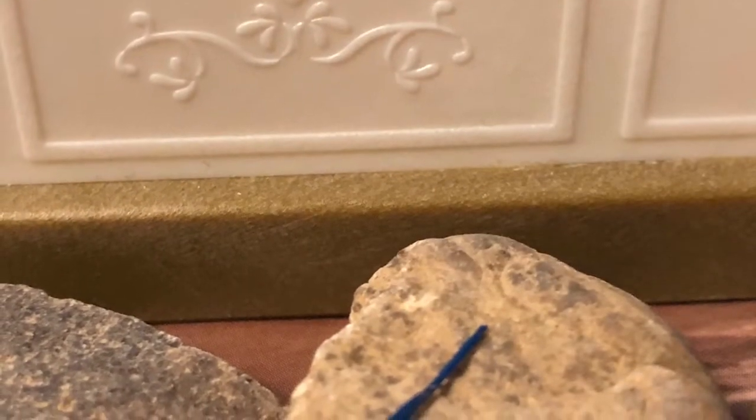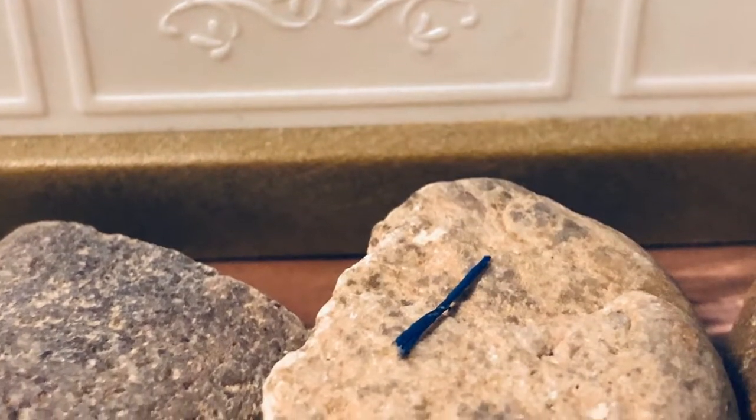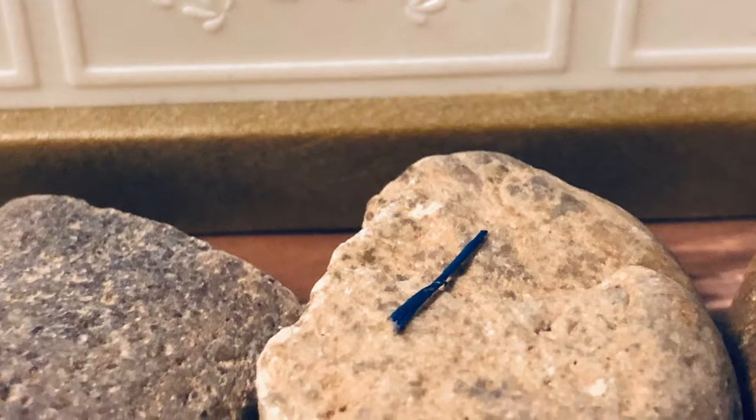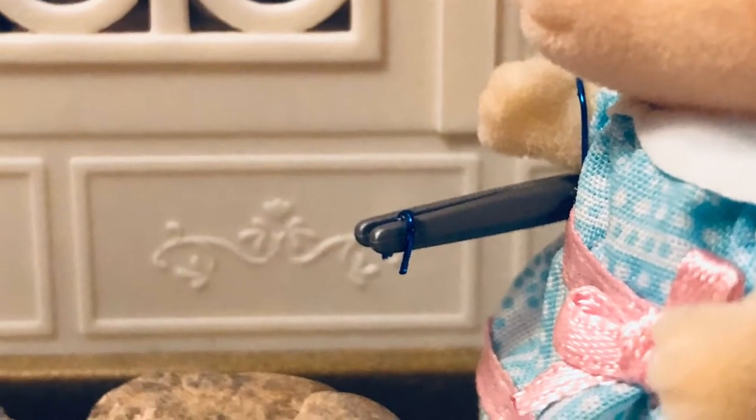Oh, look at that. What is that? It looks like something blue. Let's take a closer look. I'll pick it up with these tongs. It's a blue thread. Let's put it in the bag. That means whoever took the donuts must be wearing blue.